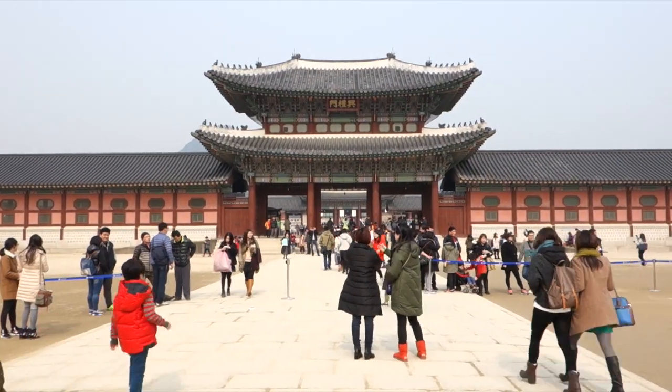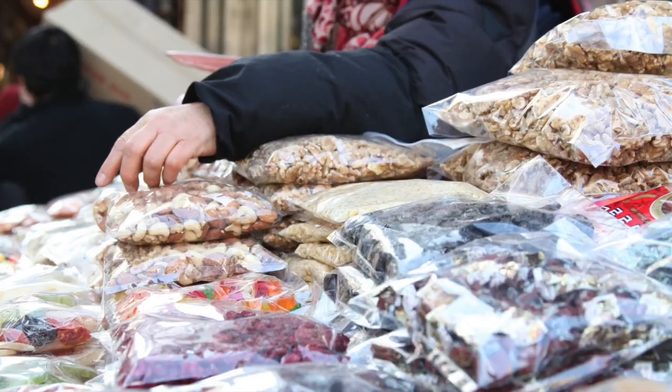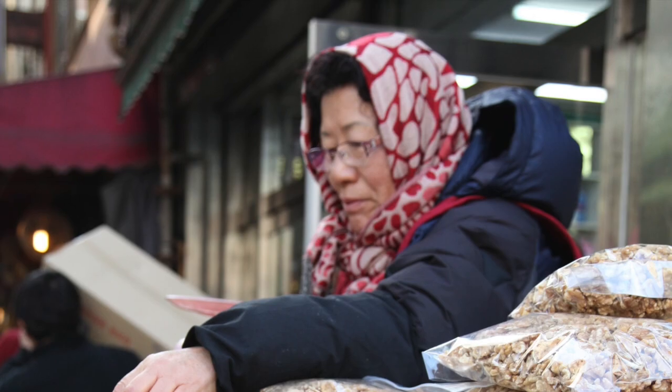I've seen native Korean girls wear skirts on the coldest winter days with bare legs. But me, I'm bundled up. Keep in mind that the northern parts of South Korea tend to be chillier than the south — thus, Seoul will be colder than Jeju Island.